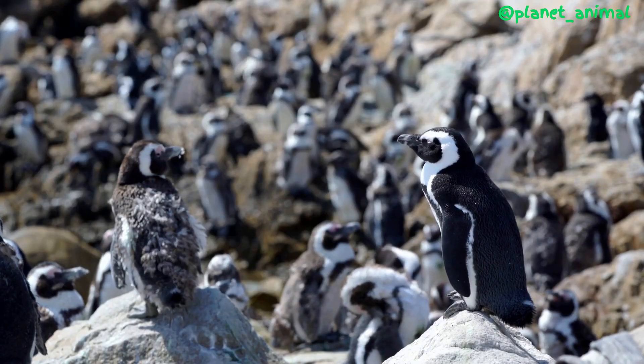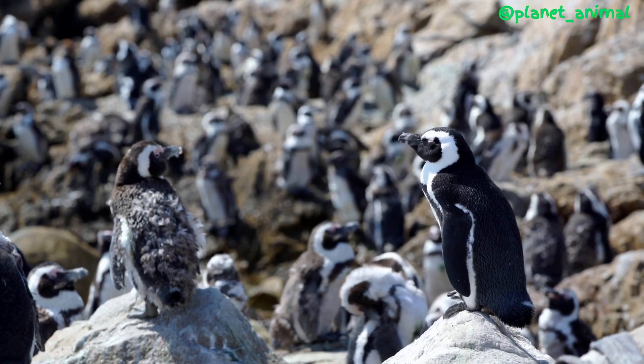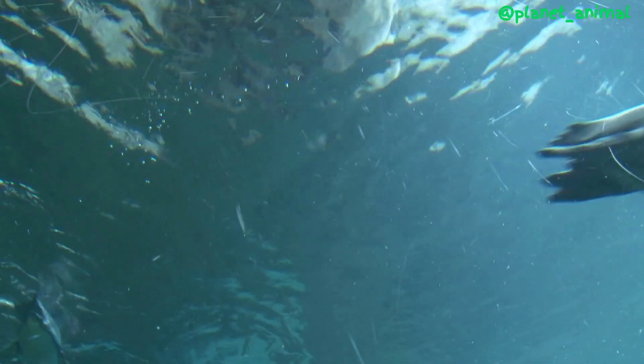The secret lies in a special gland that penguins have above their eyes called the superorbital gland. This gland filters out excess salt from the penguin's bloodstream and excretes it through a duct that opens at the base of the beak, allowing the penguin to drink salt water without ingesting too much salt.